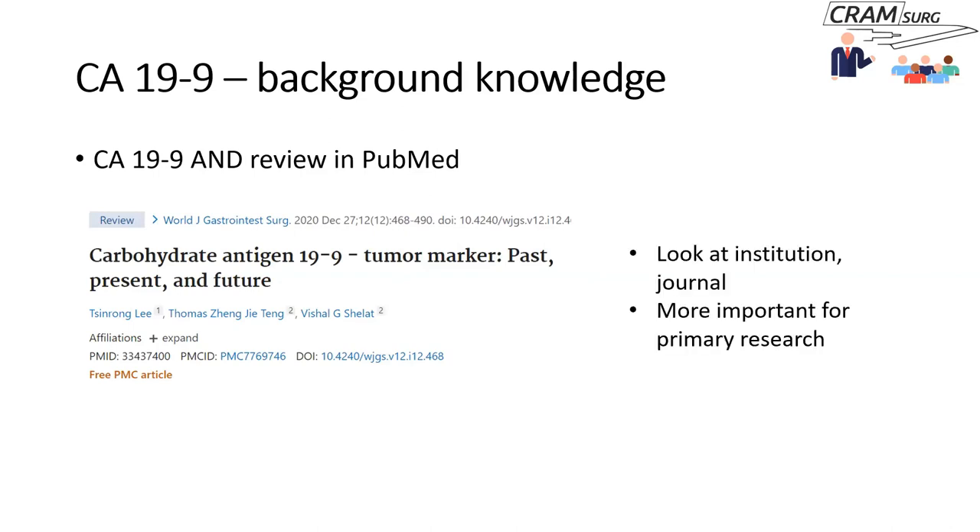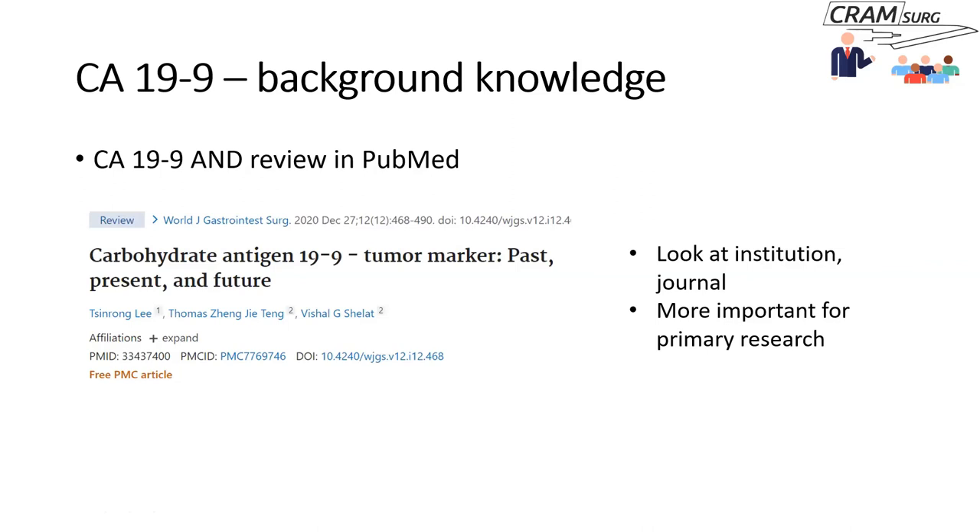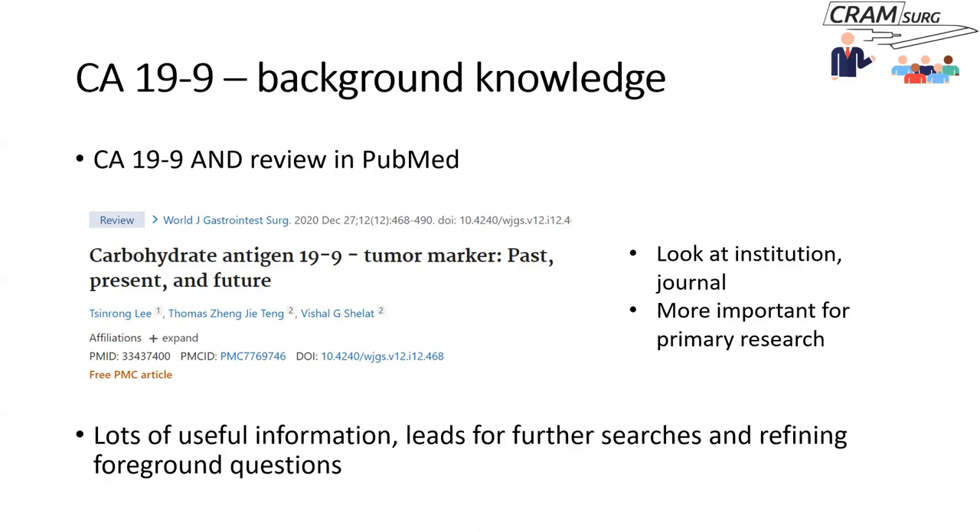Reading this paper provided lots of useful information about CA-19-9 that enhanced background knowledge and confidence in discussing it. It also gave further leads for searches and helped refine the foreground question. Having read the review, a few important bits of information emerged: CA-19-9 is raised in several benign and malignant diseases, CA-19-9 is associated with malignancy in IPMN, and CA-19-9 has also been associated with medullary thyroid cancer.